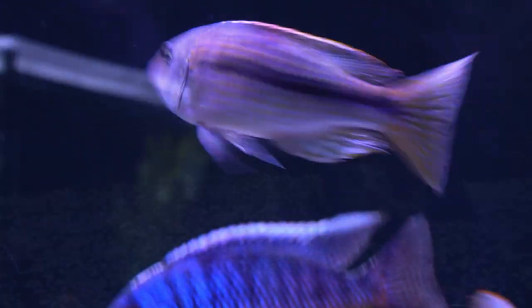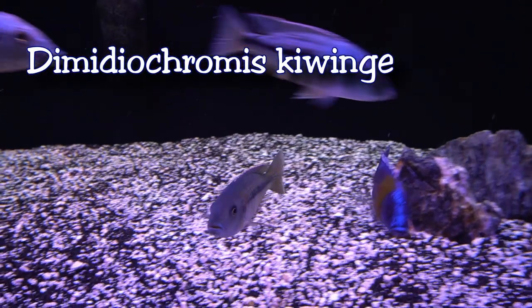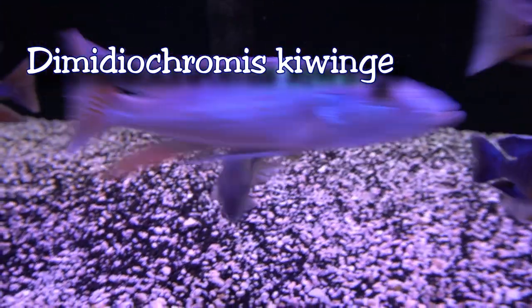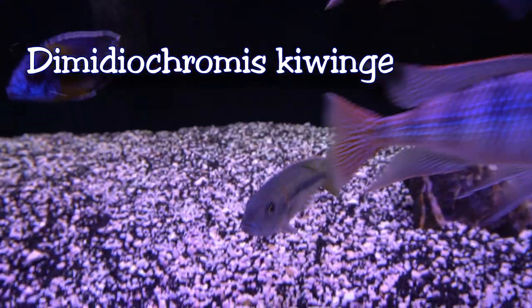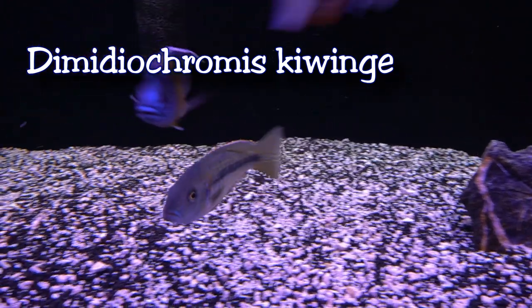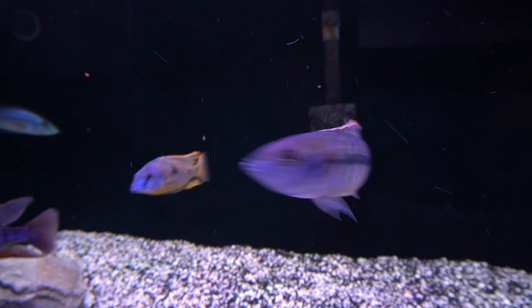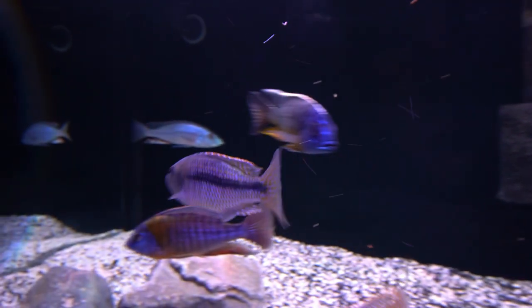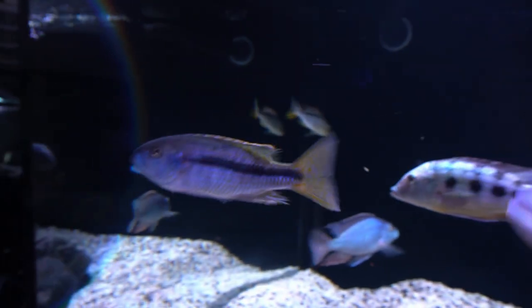Also in here is the Cowingi — you can see them right there. The Cowingi was just brought over. Very strong fish, was eating very, very well, was pretty aggressive in the 55, so I knew he would do well in the 300.